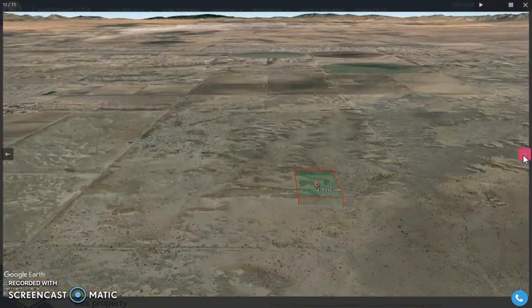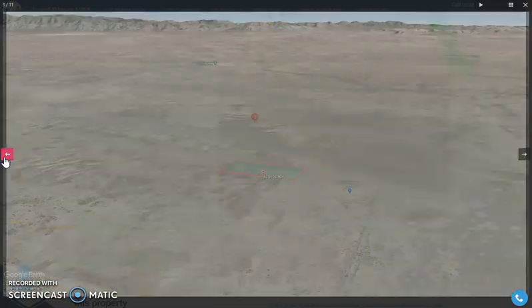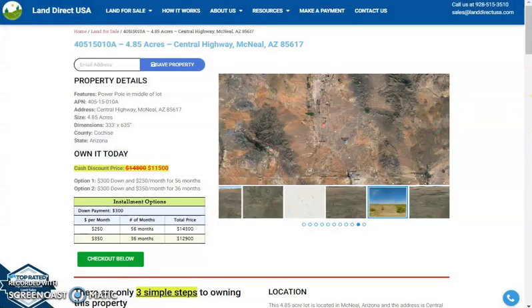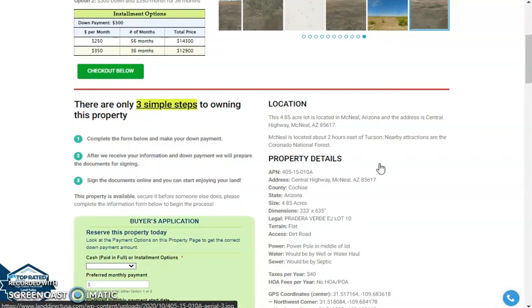If you wanted to retire to warmth and the sun of the southwest, then this is the perfect land for you. McNeil is just located two hours east of Tucson. Nearby attractions include Coronado National Forest.